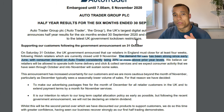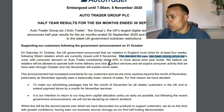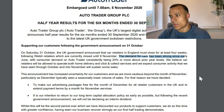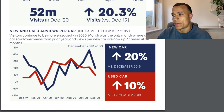Auto Trader's year end runs to the end of March, so they haven't released their 2021 results yet. Looking at their half-year results to the end of September, the report states that demand for cars has been strong since early June, with consumer demand on Auto Trader consistently being 20% or more above prior year levels. Their December 2020 presentation showed new car ad views up 20% and used car views up 10%, suggesting COVID-19 has not impacted them as badly as feared.